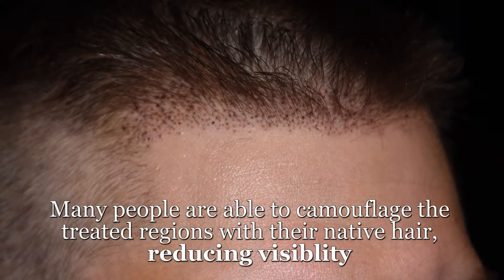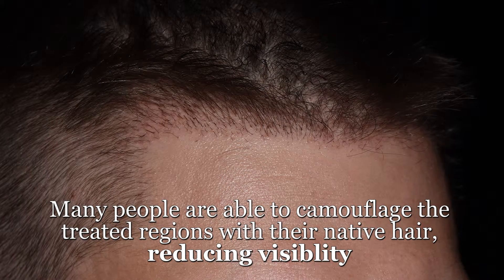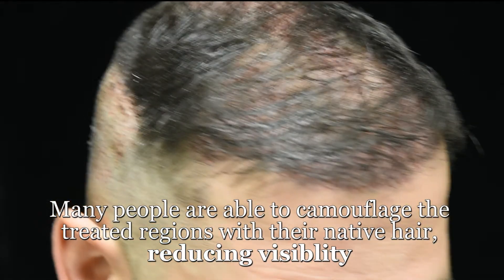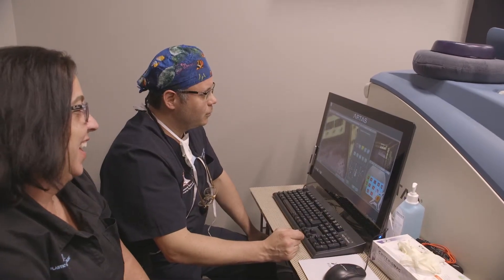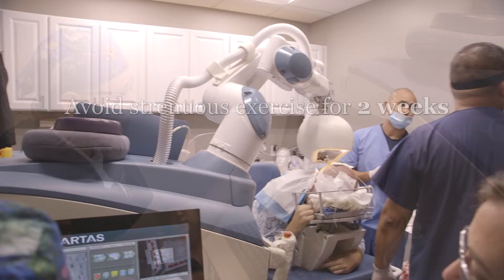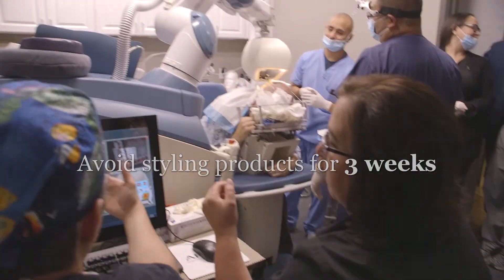Early on, very fine scabbing and stubble will be seen throughout the recipient region. This area recovers completely in about 10 days, revealing only new stubble. Your non-transplanted hair can often be styled to mask or camouflage the recipient region. Detailed instructions are provided on how to cleanse the hair beginning two days after the procedure. We ask that you refrain from heavy exercise for two weeks and styling products for three weeks following surgery.